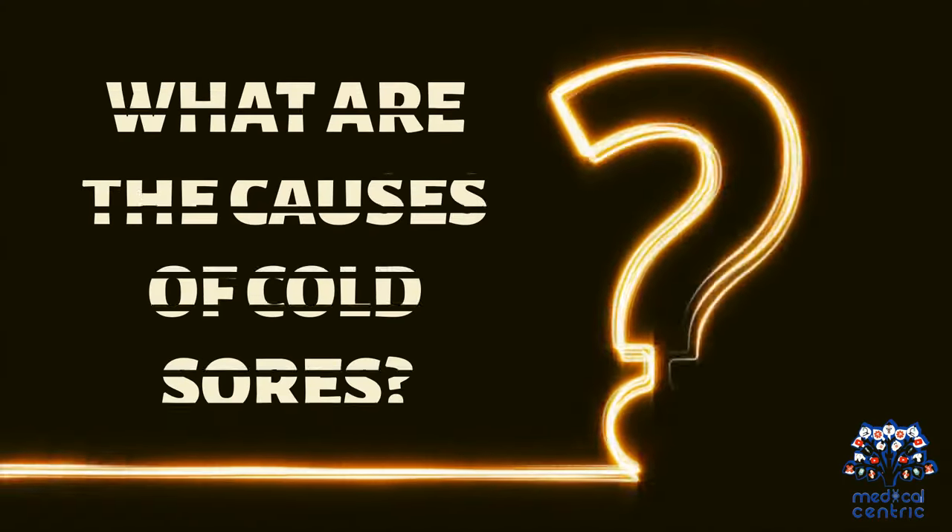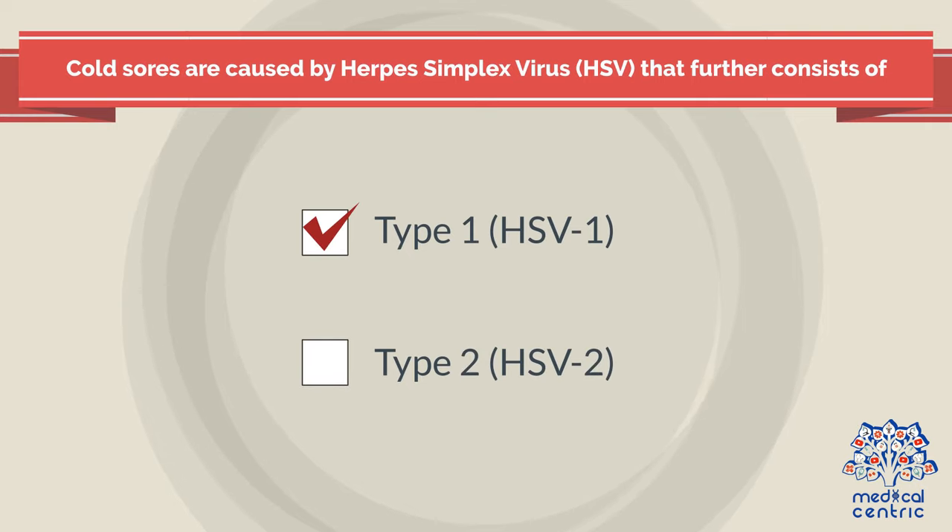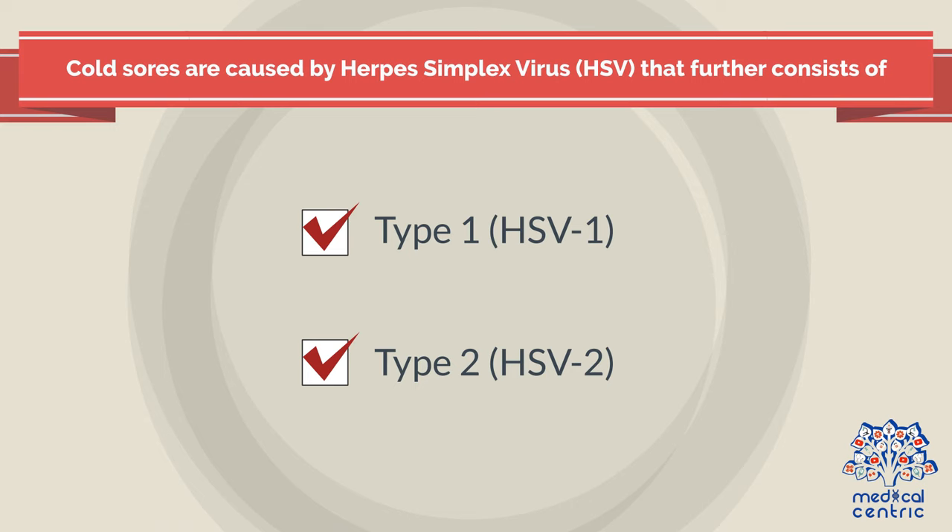What are the causes of cold sores? Cold sores are caused by the herpes simplex virus (HSV), which further consists of two types: type 1 (HSV-1) and type 2 (HSV-2).